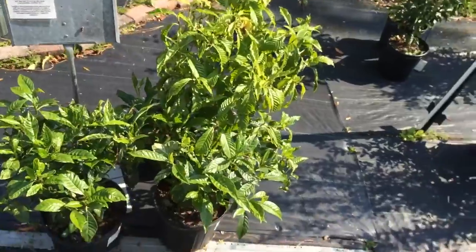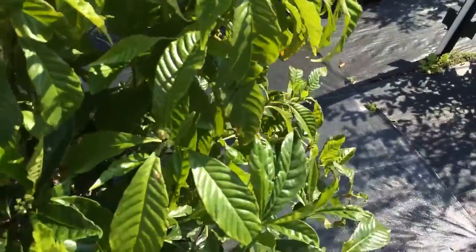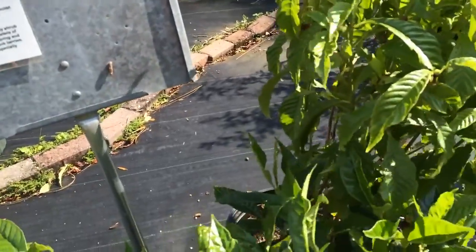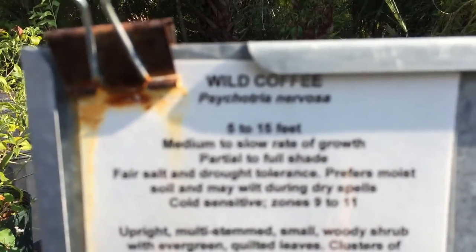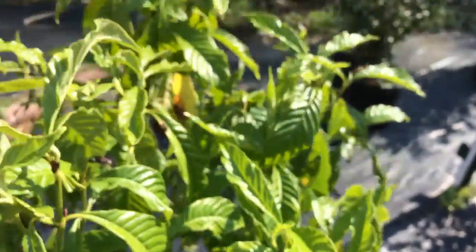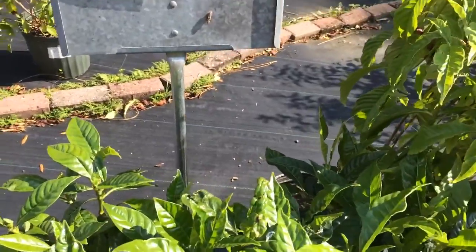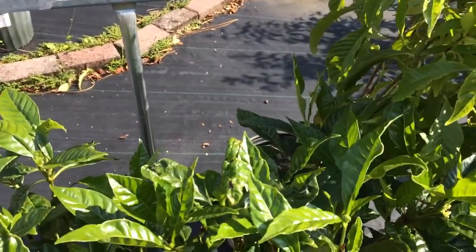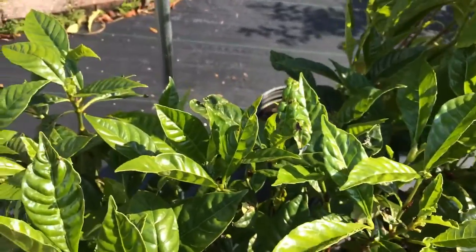Ladies and gentlemen, we have wild coffee! It can grow up to five to fifteen feet. Interestingly, the taxonomy name is Psychotria nervosa — sounds more like a psychological disorder than a wild coffee plant! But anyway, it's an upright multi-stemmed small woody shrub with evergreen quilted leaves. Clusters of showy fragrant white flowers in spring and summer are followed by red and black berries — an excellent wildlife attractor, especially for songbirds.